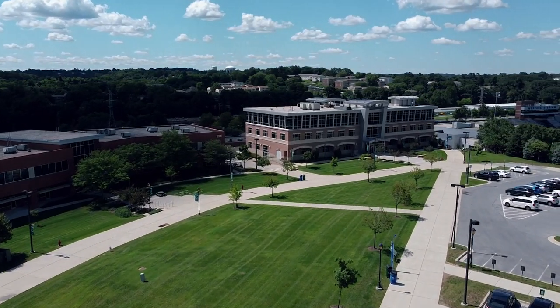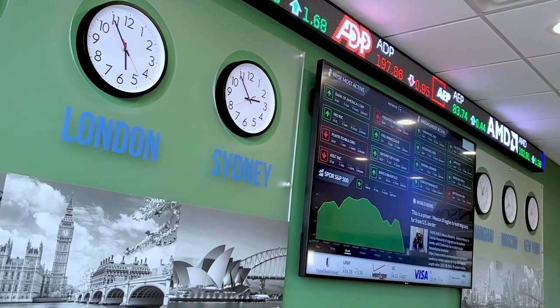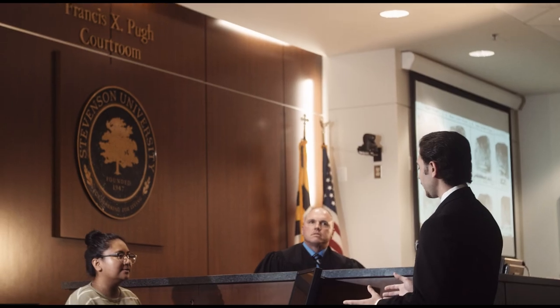We're now flying past our Brown School of Business and Leadership, home to classroom spaces, our Applied Finance Lab, Cybersecurity Lab, and state-of-the-art Muck Trial Courtroom, where SU students can learn the practice of law.